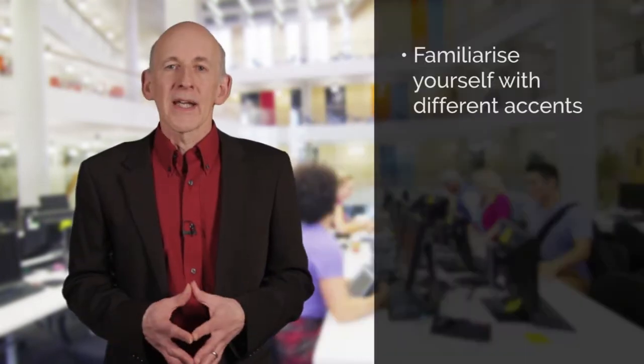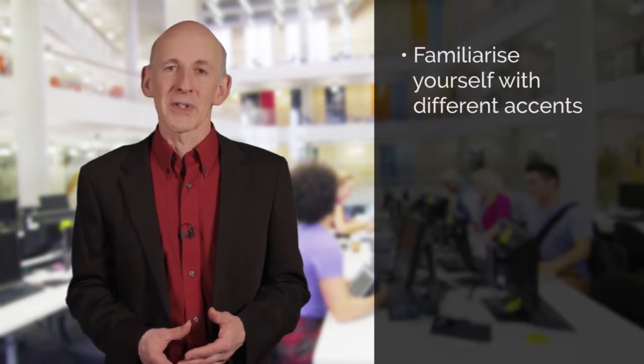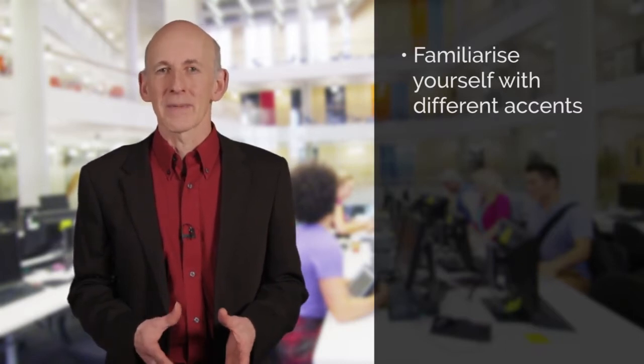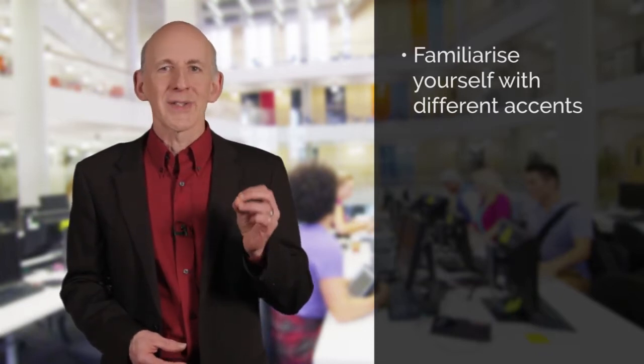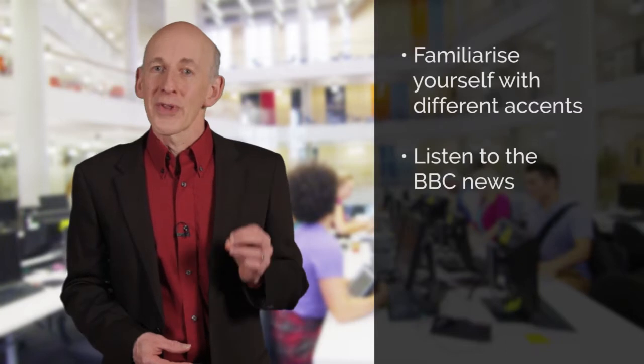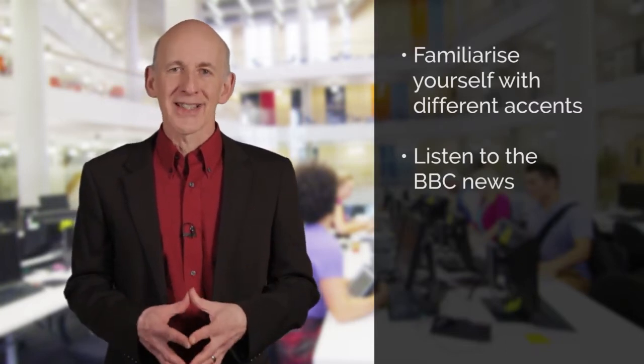There are lots of different English accents — Canadian, Australian, South African — although the IELTS speaking test will focus mainly on British and American English. You will hear lots of different accents if you listen to English language films and TV shows. And if you want to hear really good, well-paced British accents with good rhythm and intonation, then listen to the BBC news.